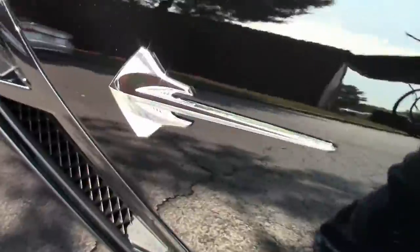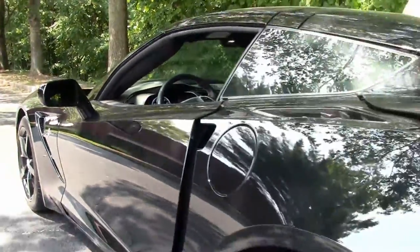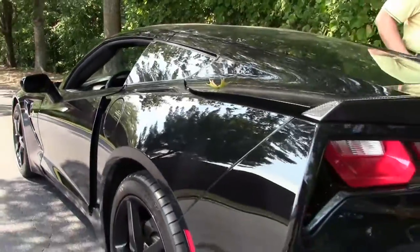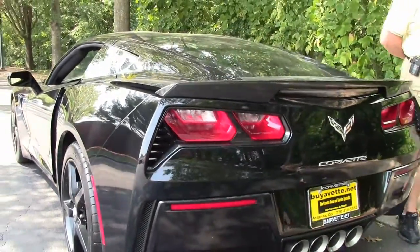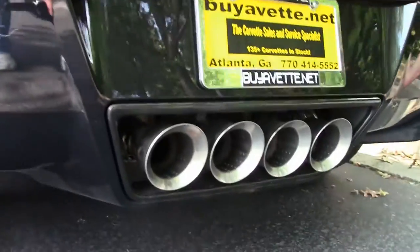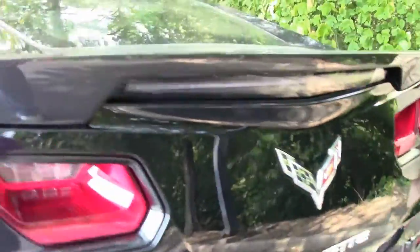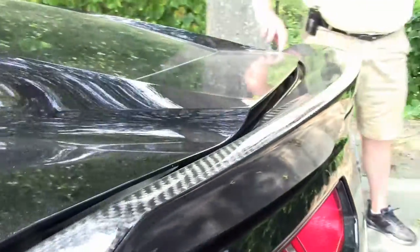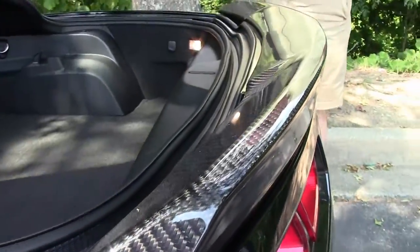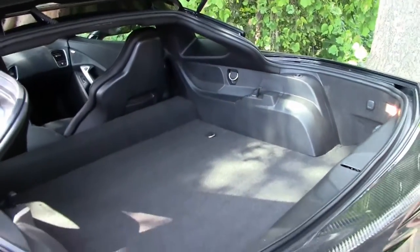It is a targa top, which means you can take the center top out and put it in the back — we'll show you that in a few minutes because we've had questions from customers about how much room the Corvettes have. It's also got a carbon fiber spoiler on it, which is a real plus. Getting into the hatch, you can definitely see the room that you have.